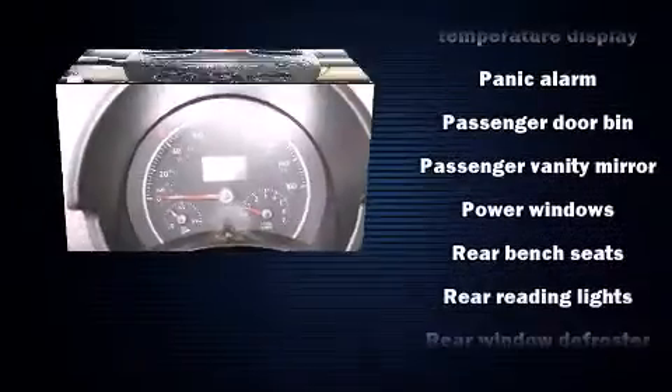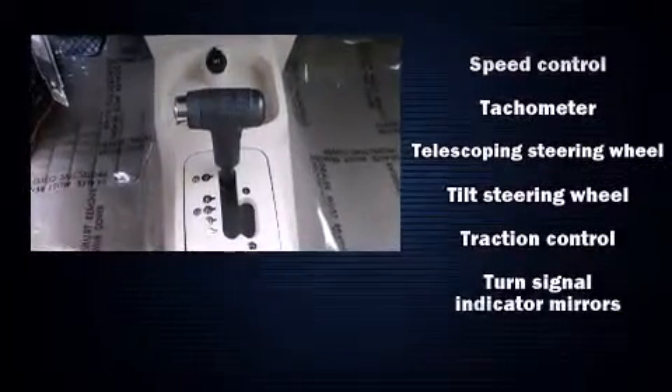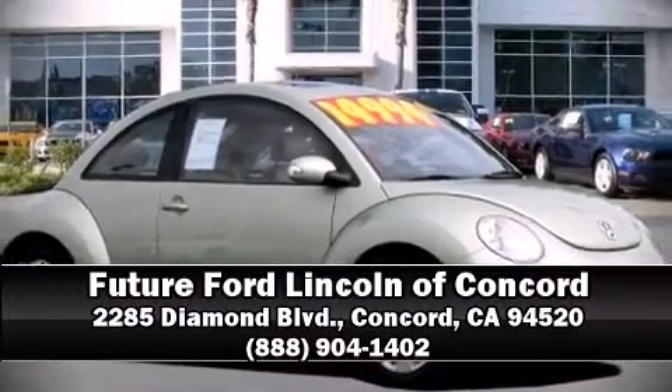With electronic stability control supplementing mechanical systems, you'll maintain precise command of the roadway. We have a skilled and knowledgeable sales staff with many years of experience satisfying our customers' needs. Come on in and take a test drive.